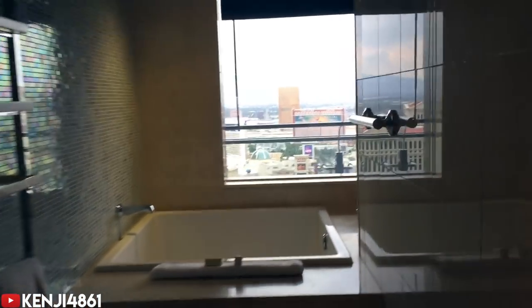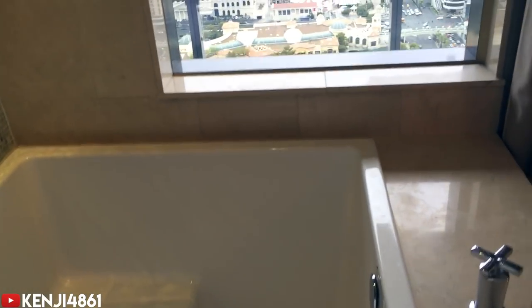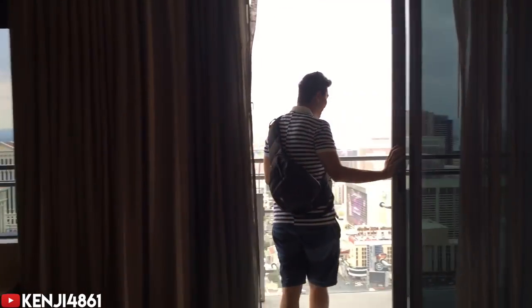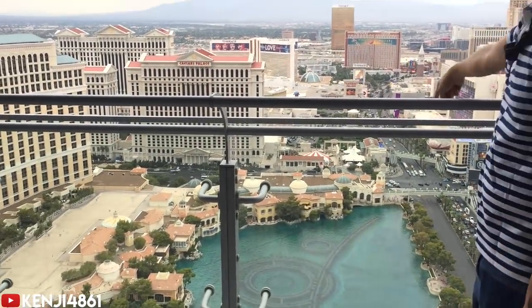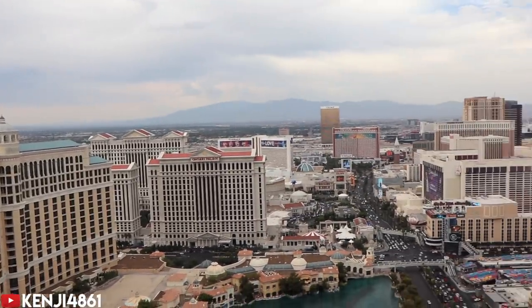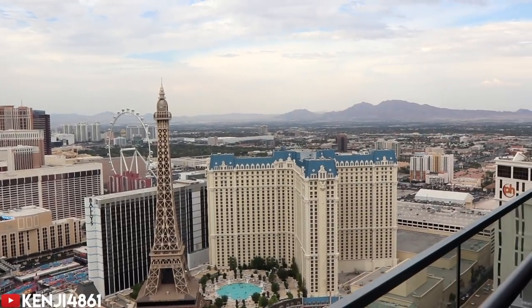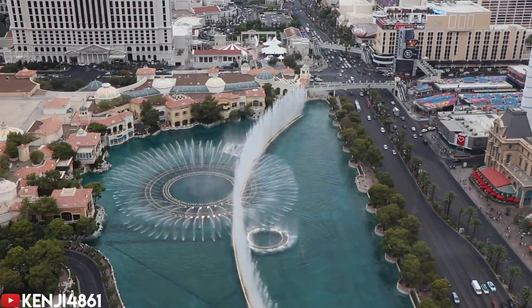Oh my gosh... oh... oh my gosh... oh... oh oh oh! The room was absolutely stunning — a speechless, overwhelmed reaction to the incredible upgrade.